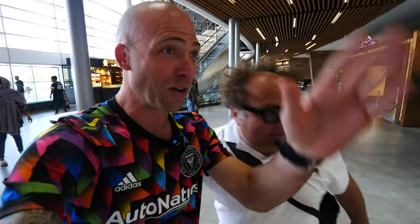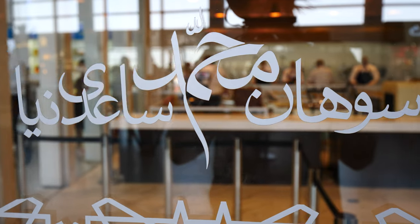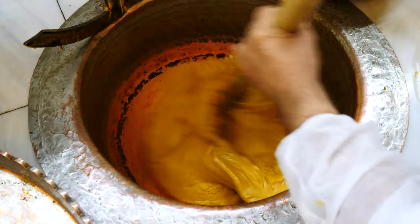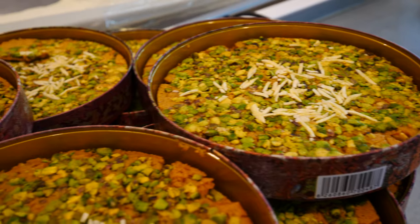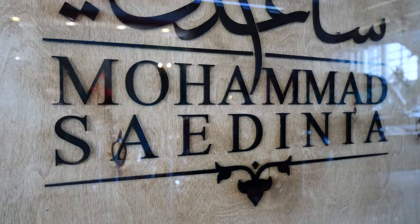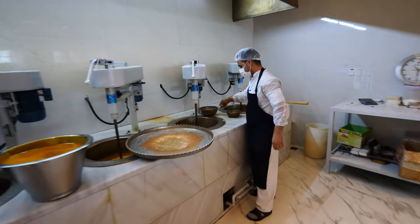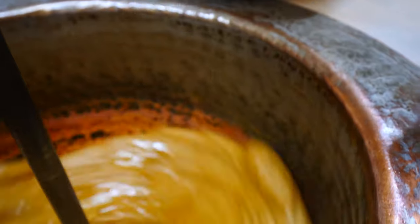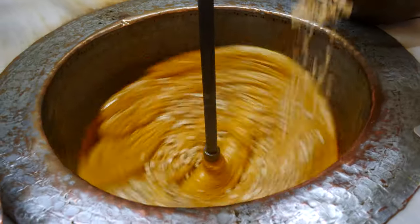They're waiting for us and doing it right here in the factory. This is the traditional sweet made in this city — it's incredible. It's like a mix of rose, saffron, and cardamom. It is absolutely phenomenal. I was here 20 minutes ago and they said we have to do a video on this place.